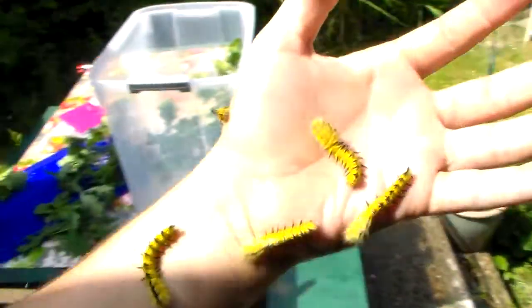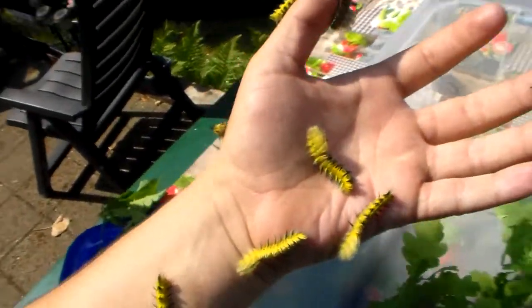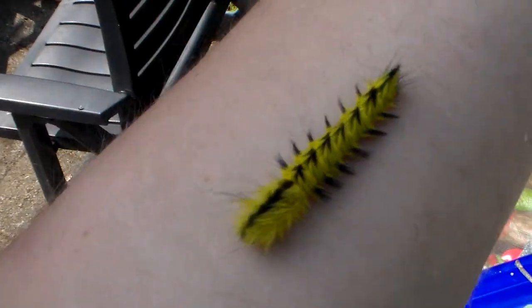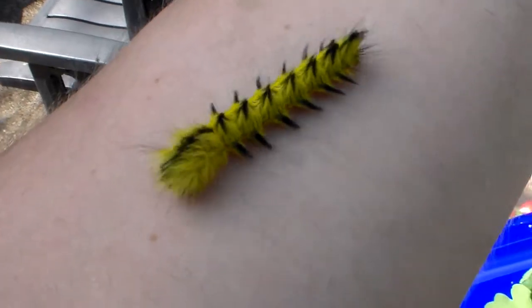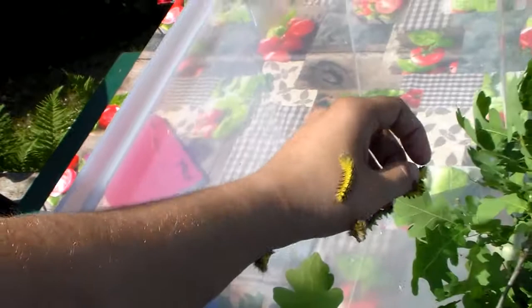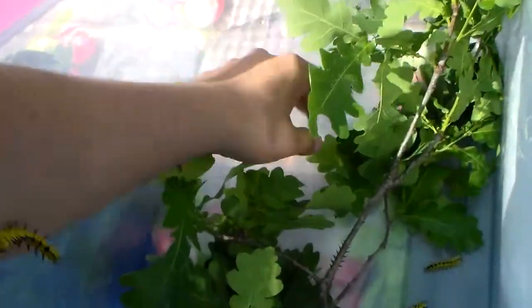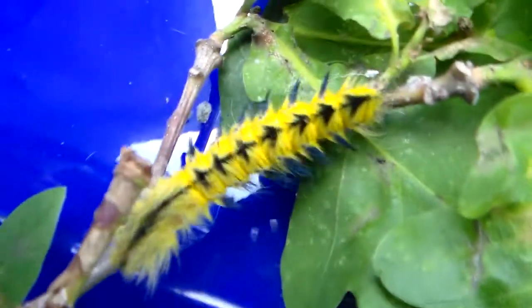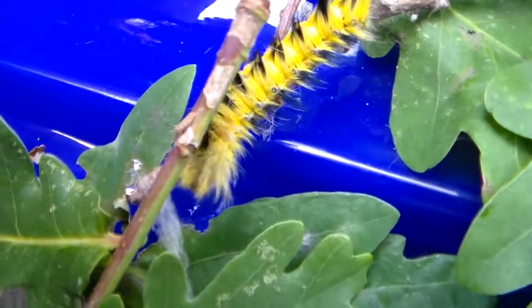Hi everybody. Today I'm here to show you the progress of my Up the Roti day, aka my Pallerisa Servana caterpillars from Taiwan. I'm just cleaning them out and putting them in a new cage, so if you're wondering why I'm handling them, that's the reason why. Let me show you a few of them up close — they're starting to become really pretty now.